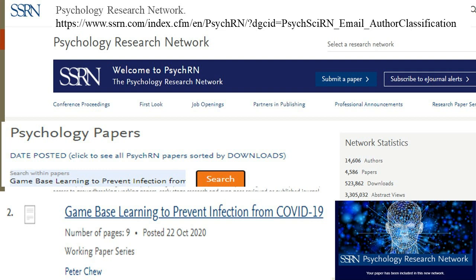The Game-Based Learning to Prevent Infection from COVID-19 paper has been selected and included in SSRN's new Psychology Research Network (PSYCHRN), launched as part of the Climate and Environmental Psychology e-journal, Cognitive Psychology e-journal, Ecopsychology topic, and Memory and Learning topic areas.